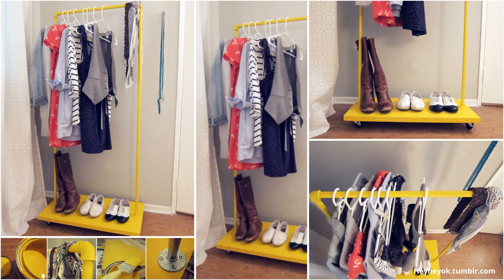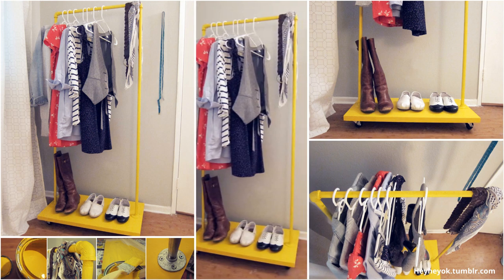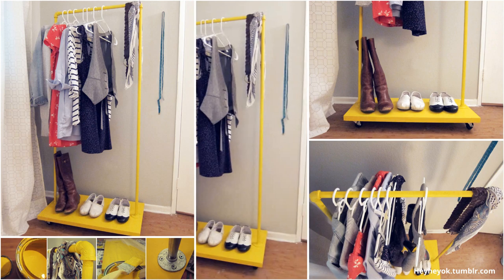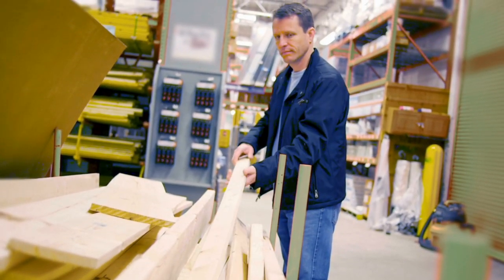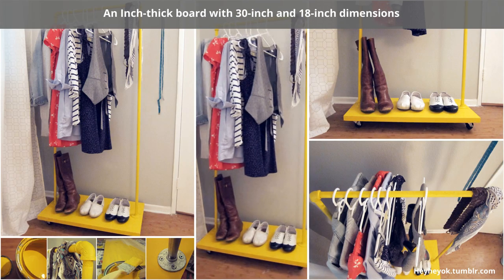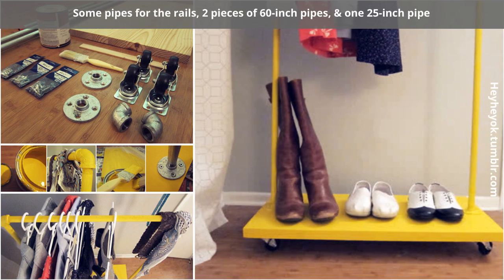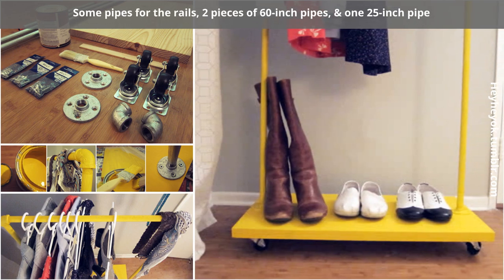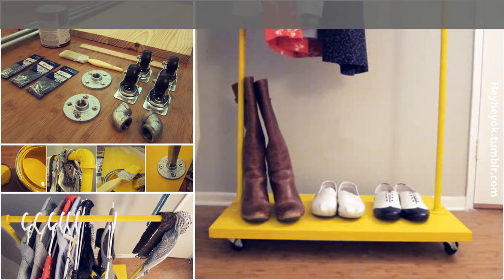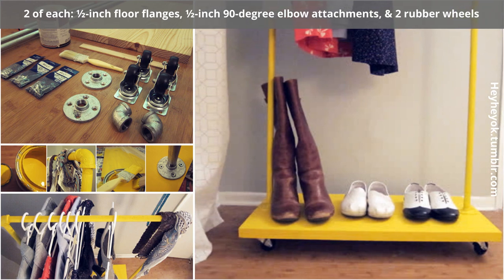This handy rolling rack is the perfect accessory for doing laundry, planning outfits, and sewing projects. We love how this DIY project made from inexpensive materials turned out. Approach your local Home Depot store to help you cut your wood materials. This particular project uses an inch-thick board with 30-inch and 18-inch dimensions. You'll also need some pipes for the rails — two pieces of 60-inch pipes and one 25-inch pipe — but you can customize these lengths as needed. You'll also need two each of half-inch floor flanges, half-inch 90-degree elbow attachments, and two rubber wheels.